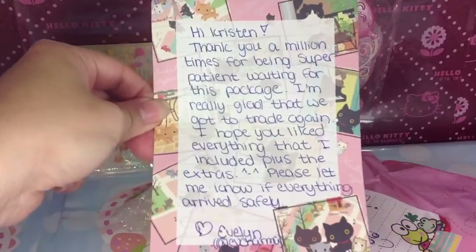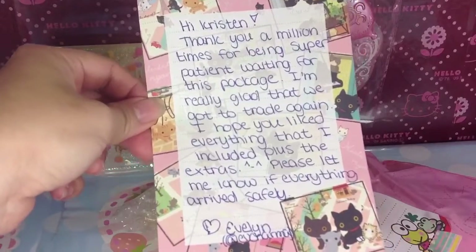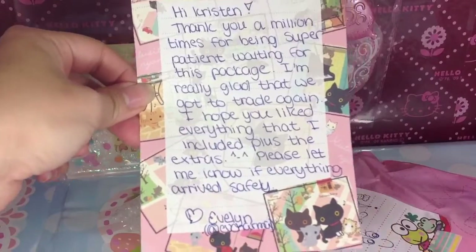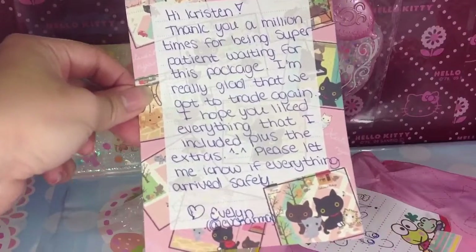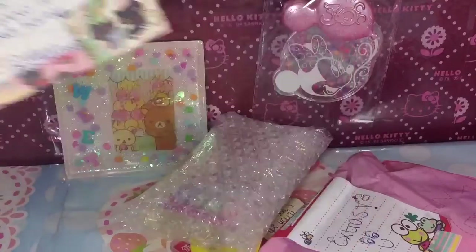So here's the note that came with it. And that's fine, Evelyn. I don't mind waiting for the package. I get really busy with work too, and I know you have school and everything. So that's the note.